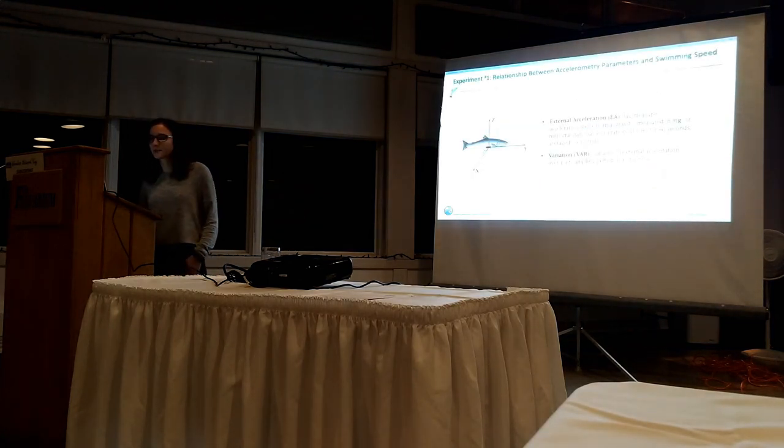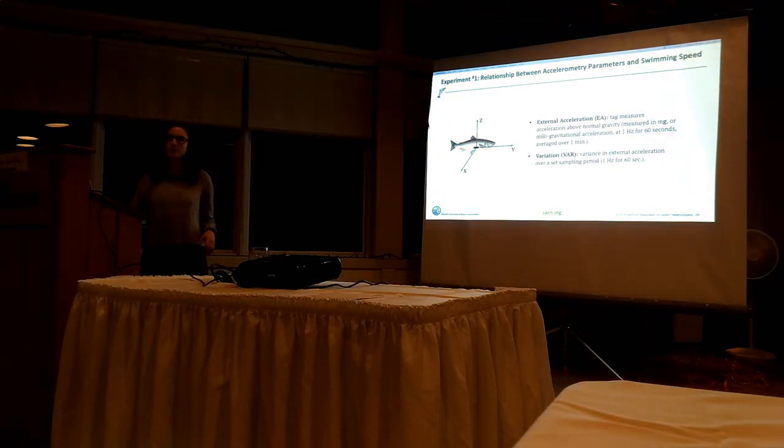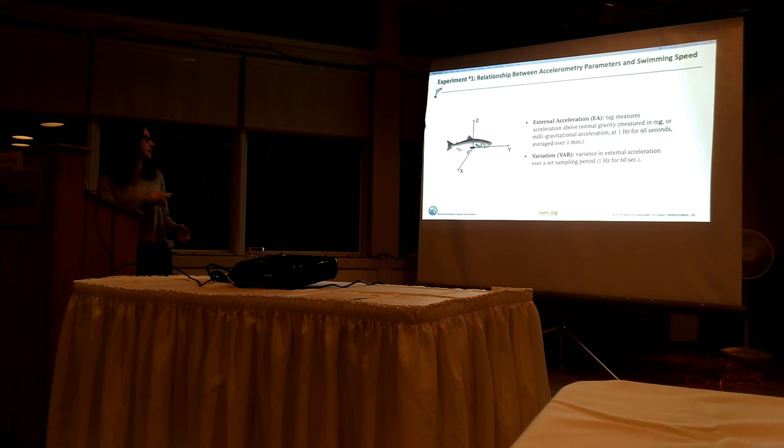My first experiment was actually looking at the accelerometry function of the tag. Again, it's three-dimensional acceleration: forward, back, up and down, side to side.